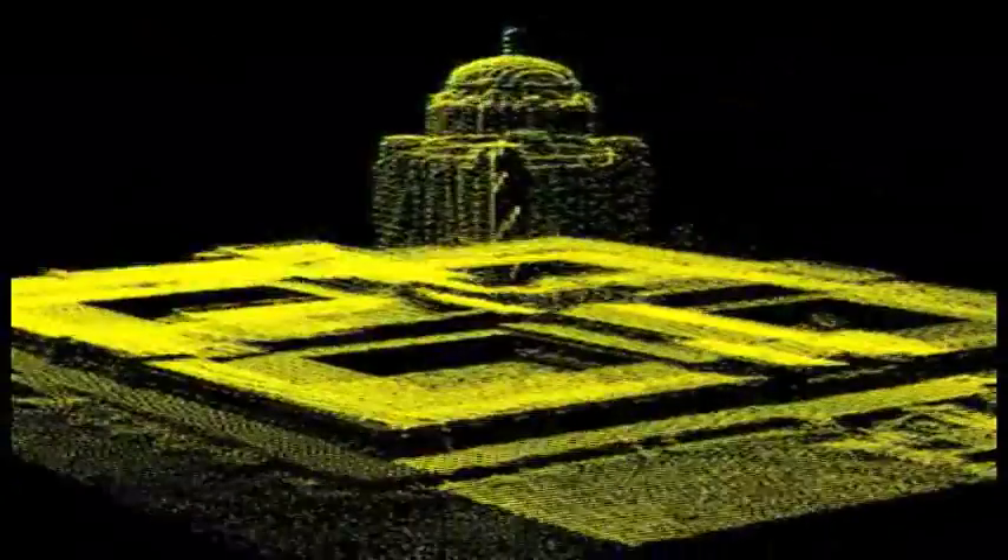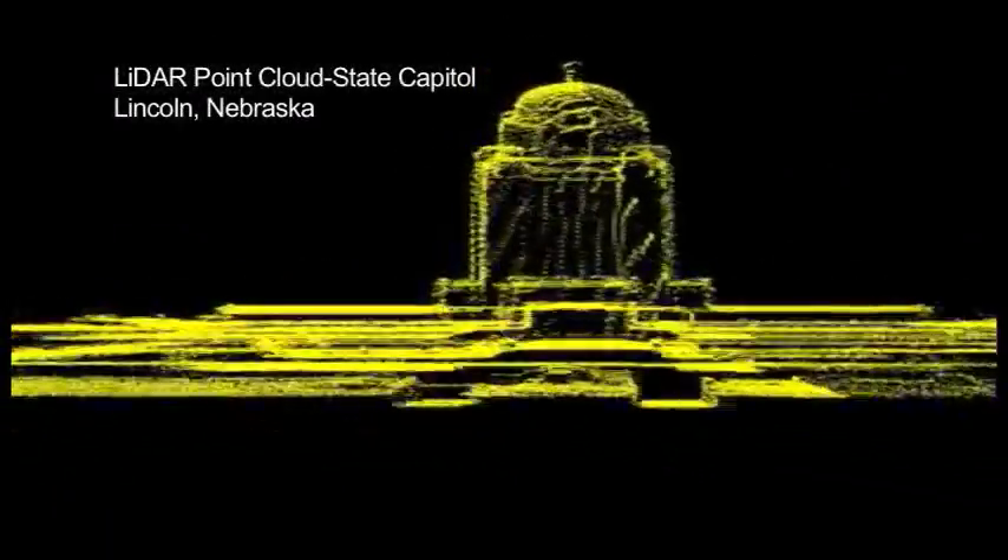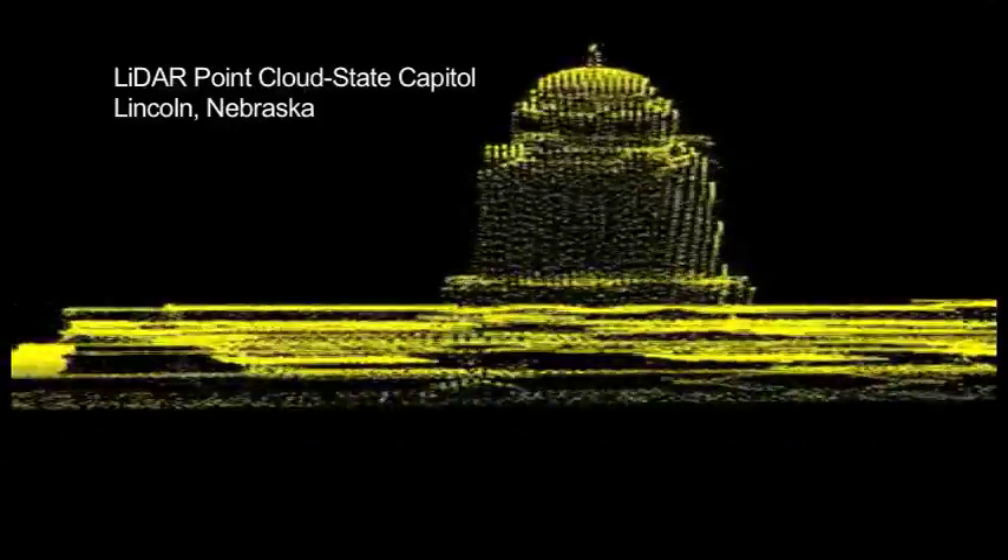For each point in this cloud, the point has a position in space — X, Y, Z coordinates, and latitude, longitude, and elevation — plus some number of attributes associated with that point. That would include information like whether it's vegetation or ground, the exact time when it was collected, and other information.